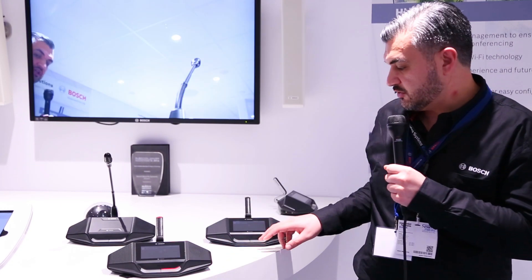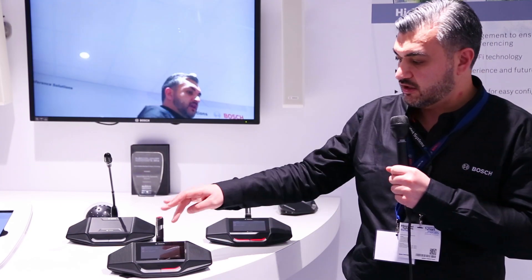The functionality of the touch screen is that you can see, first of all, who is speaking. You can see the speakers list as you can see over here, and the display supports original language characters. So that means you can also show Arabic, Russian, Chinese, and all kinds of special characters easily on this display.